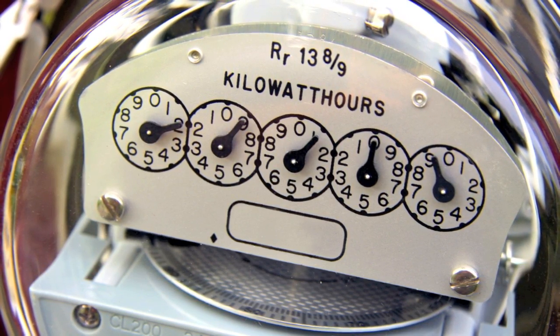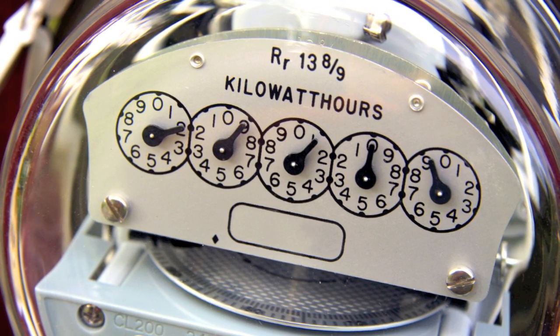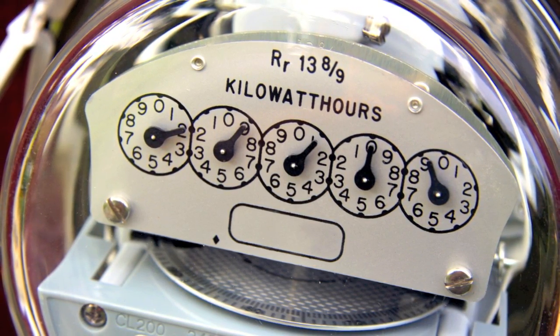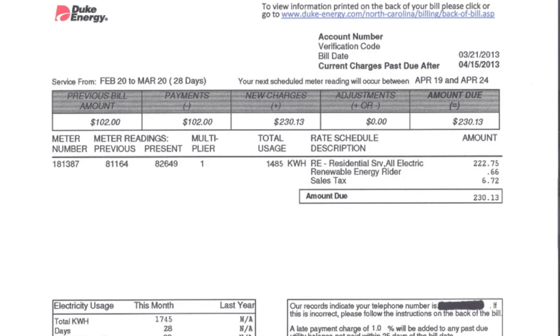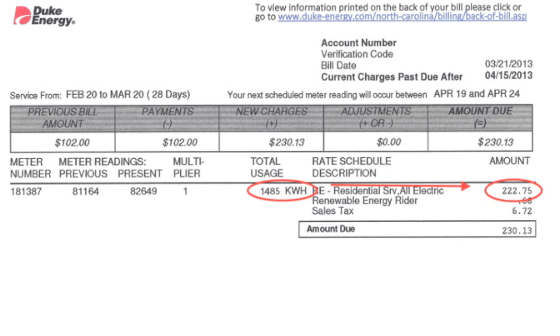So how does the utility know how much electricity is used for the month? They write down the kilowatt-hours from the meter at the beginning of the month and then again at the end — like you can see in this utility bill: 1,485 kilowatt-hours for the period February 20 to March 20, and at 15 cents per kilowatt-hour, that's $222.